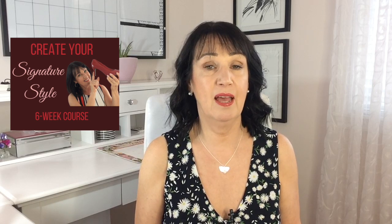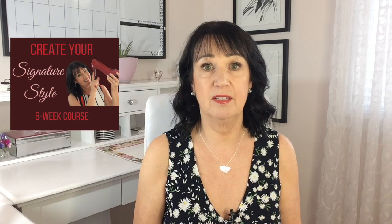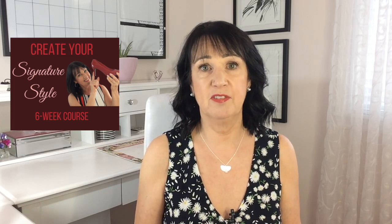Before we get started, I just want to let you know that I'll be having an online style course called How to Create Your Signature Style. It's a six-week course and I'll let you know more about that at the end of this video.